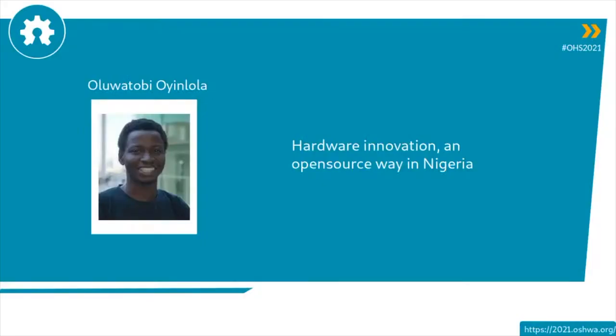Kicking off the session, we have Toby, who is a fellow Open Source Hardware Association board member. He's going to talk about the open source hardware movement in Nigeria, as we continue our certification across many, many continents.